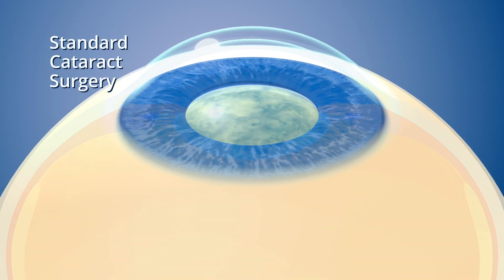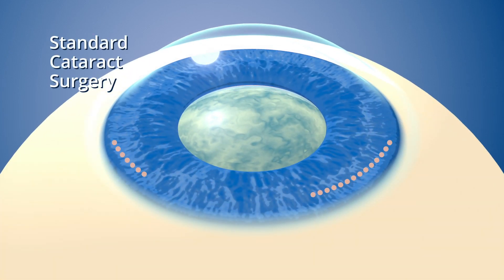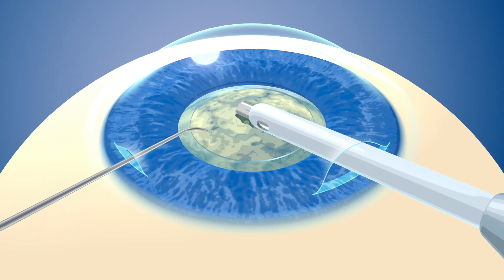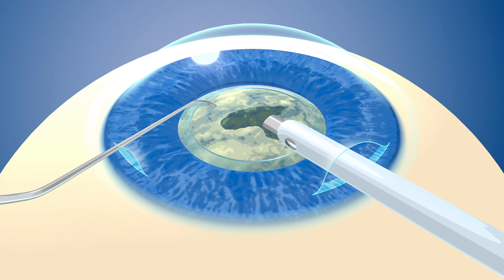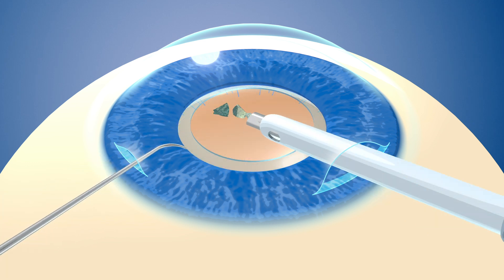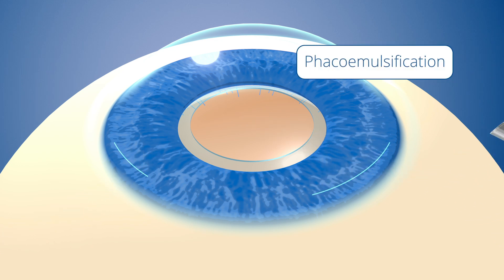In this procedure, your surgeon makes one or two tiny incisions on the surface of your eye. A small tool is inserted to break up the clouded lens, or cataract, with ultrasound energy. Then a suctioning device removes the fragments. This process is called phacoemulsification.